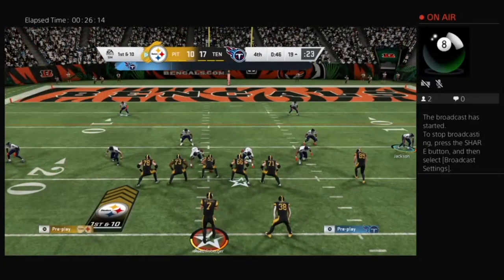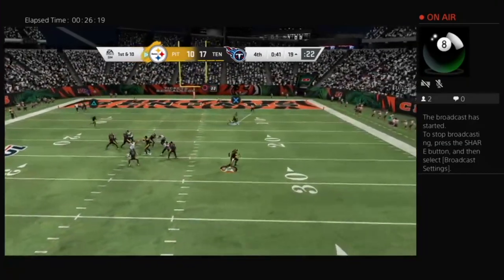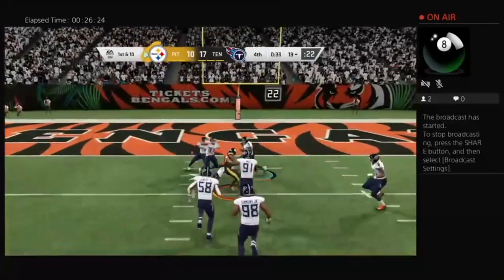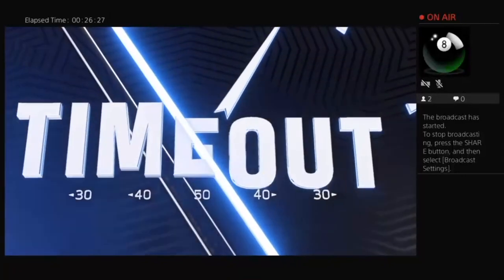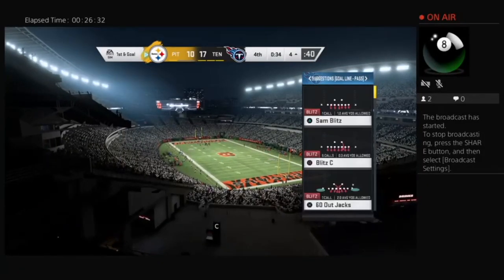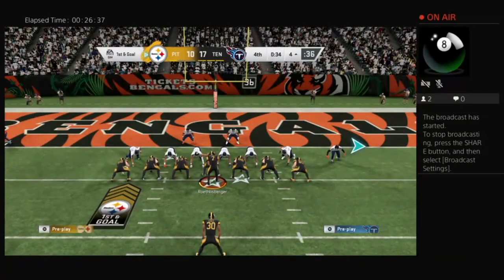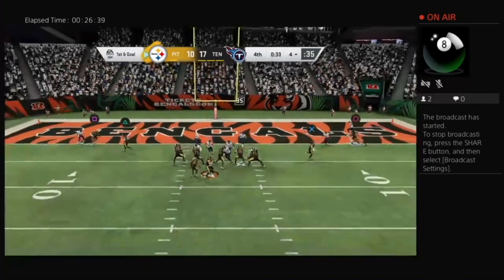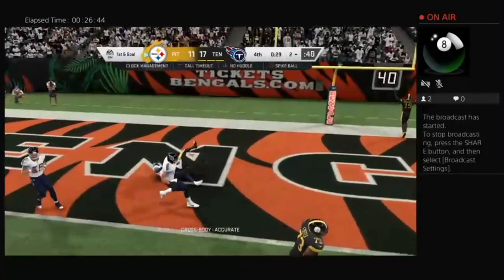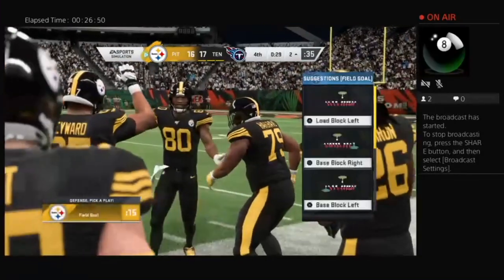The drive continues as they search for a tying touchdown. Here's first and ten, flushed out right — Johnson's got it — complete all the way down inside the five, to the four. Now the Steelers use the second of their three timeouts as the clock will stop with 34 seconds to go. Down seven, they need to score first — and it's caught — it's a touchdown! They rally here in the final minute and they're an extra point away from tying this game.